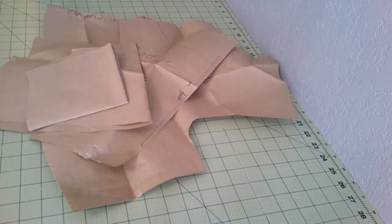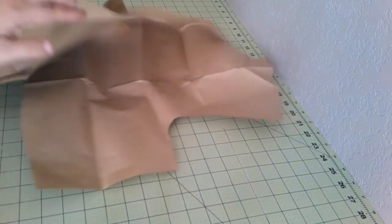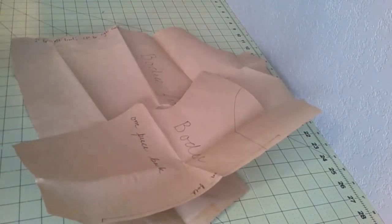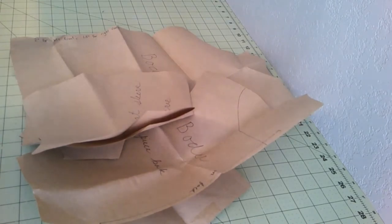I have here my bodice pieces and my sleeve pieces. Most of these are pattern pieces that I created myself many, many years ago, when I was not nearly the size I am now. So they've been nicked and tucked and expanded in certain ways. I have my bodice back, my bodice front, and my coat sleeve — my smallest coat sleeve. We're going to cut these out of silk, and also out of polished cotton for the lining.